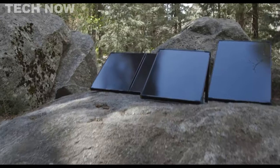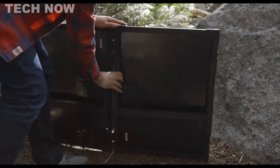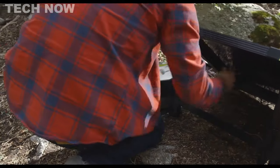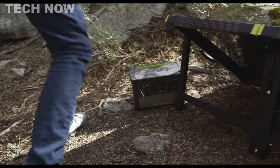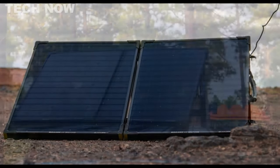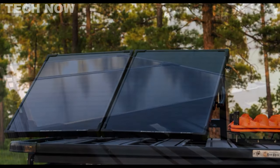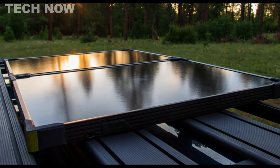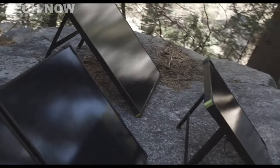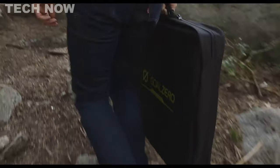The Goal Zero Boulder 100 Briefcase represents a pioneering leap in portable solar power, reflecting over a decade of innovation in portable energy solutions for homes, travel, and off-grid living. With precision engineering taking place in the USA, each aspect of the product serves a practical purpose driven by real-world usage scenarios. At the core of Goal Zero's mission is the empowerment of human potential, both for individuals and the planet. Their impact is seen in community projects and disaster relief initiatives that have touched the lives of over 31,000 people worldwide. Situated in Salt Lake City, Utah, their team is dedicated to driving progress along the Wasatch Front.